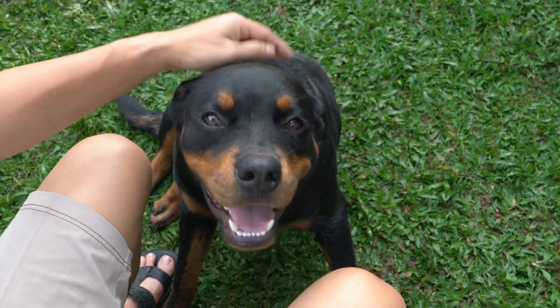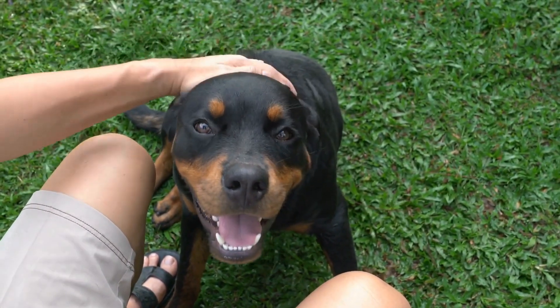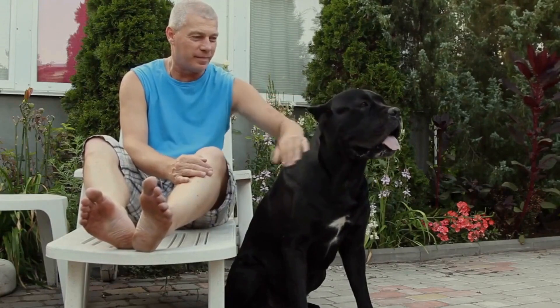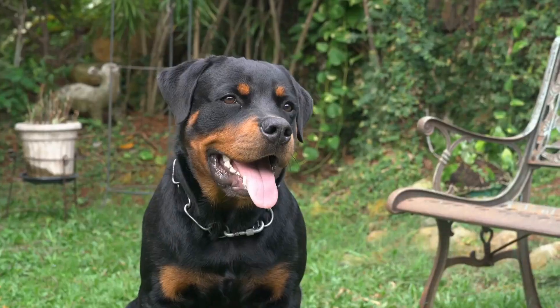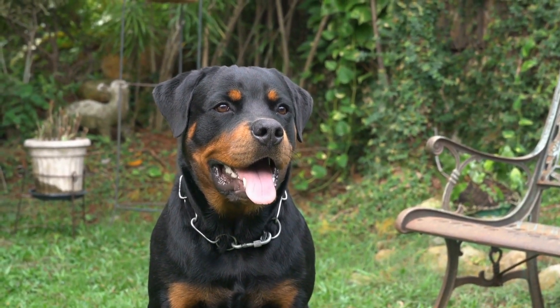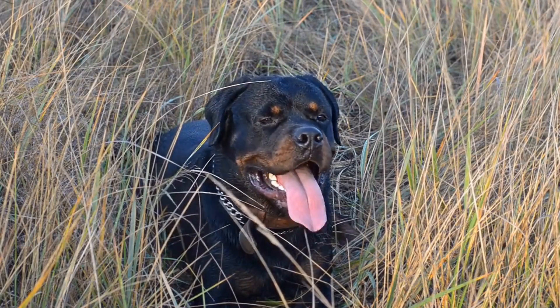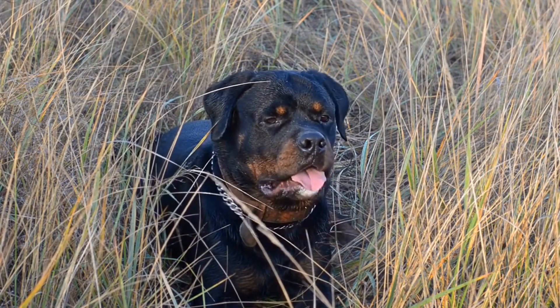Six: grooming for summer. Regular grooming is essential for the health and comfort of your Rottweiler, especially during the summer months. Their thick coat can trap heat, making them more prone to heat stroke. Brush your Rottweiler regularly to remove loose fur and minimize matting. Consider scheduling a professional grooming session to have their coat trimmed, ensuring better air circulation and reducing the risk of overheating.